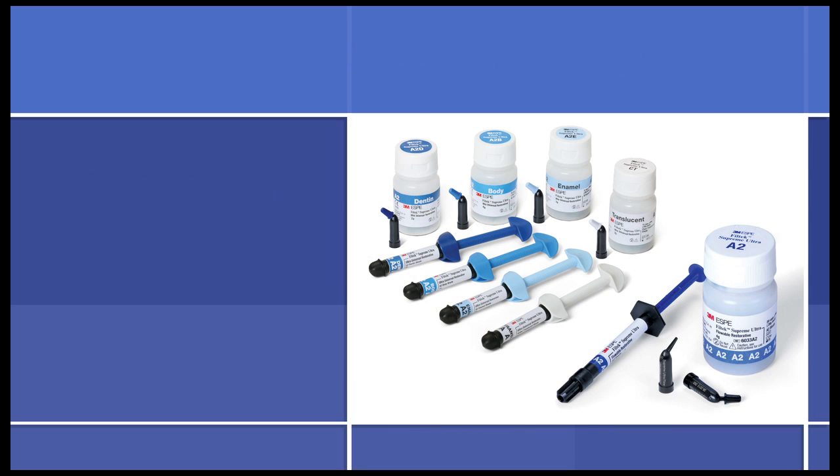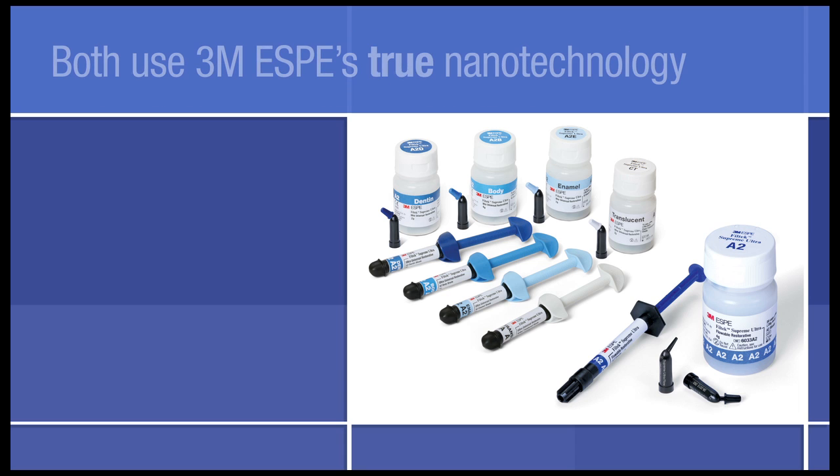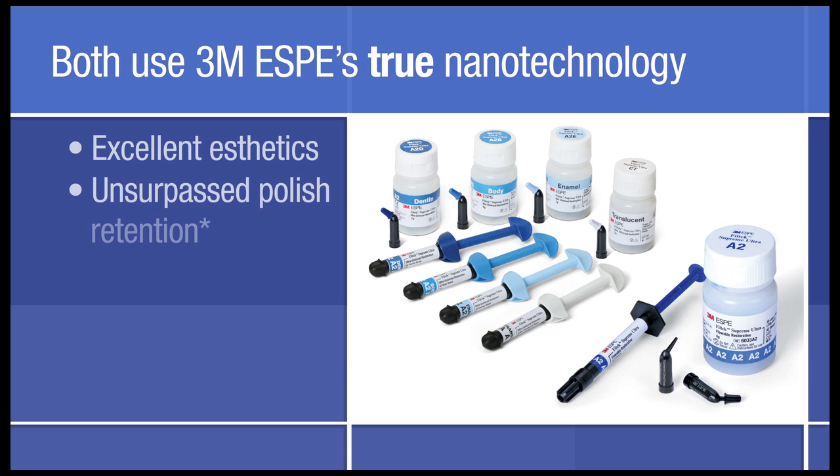The products used include 3M ESPE Filtek Supreme Ultra Universal and flowable restoratives. Both use 3M ESPE's true nanotechnology, delivering excellent aesthetics, unsurpassed polish retention, and low wear.